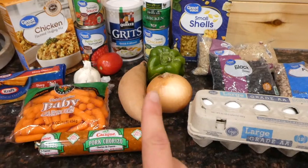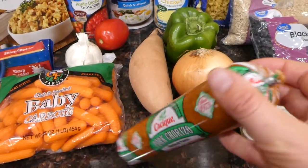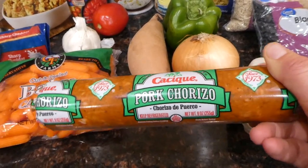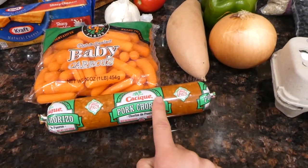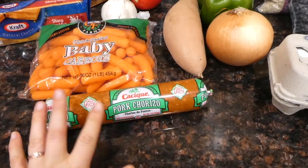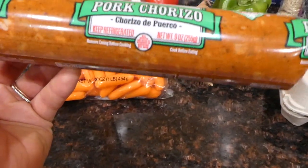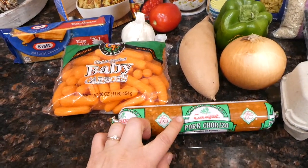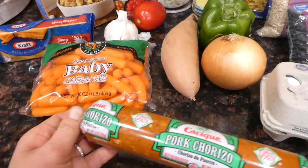Everything else is from Walmart. The first thing I got is pork chorizo. I'm from New Mexico — pretty much raised there — and a lot of people cook Mexican food with it here. I picked this up because it's such a low cost. It's about 9 ounces and it's especially good with breakfast types of foods. That's my favorite way of eating it.